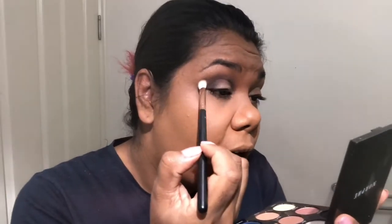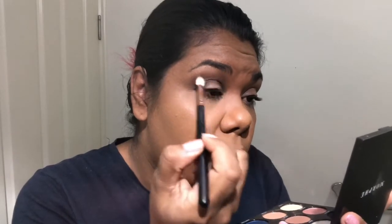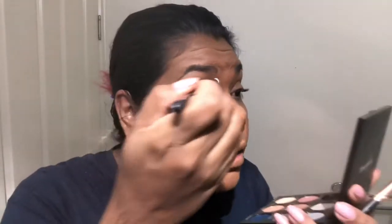I'm going to go back into the shade Damn and just buff out those edges where the black was. Then I'm going to go in with a smaller, more precise pencil brush, tap the black on the outer V and just a little on the inner corner to darken it up, then blend that out and find my lid color.